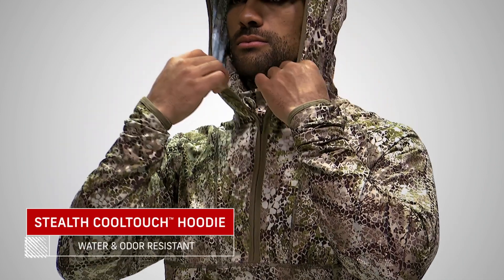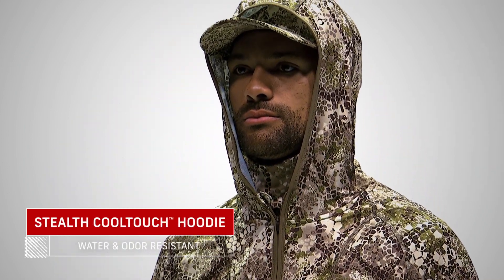Need to blend in on early season hunts? Look no further than the Badlands Stealth Hoodie. It comes in a handful of styles, but we'll start with one of our favorites: the Stealth Cool Touch.